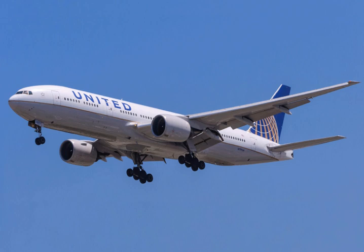The 777 is produced in two fuselage lengths as of 2018. The original 777-200 variant entered commercial service in 1995, followed by the extended range 777-200ER in 1997. The stretched 777-300, which is 33.25 feet longer, followed in 1998.